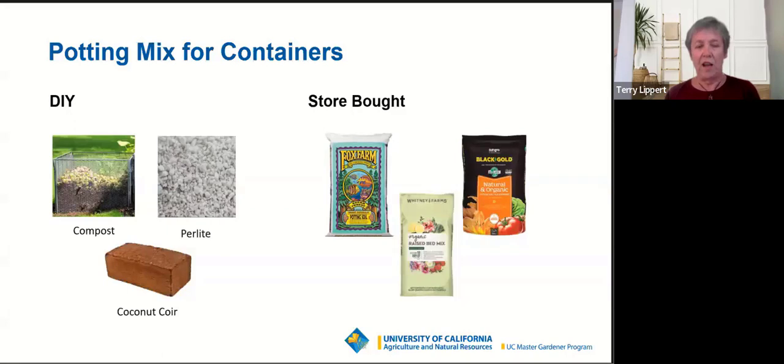Coconut coir is a byproduct of the coconut industry. A common way it's sold is in large bricks. I like the ones about the size of a house brick. Take that brick of coconut coir, put it in a five-gallon bucket that's about two-thirds full of water, let it sit for two or three hours, and stir it up a little bit — it's going to absorb most of that water. That's one reason I like to use it in a potting mix: it really holds and retains water, absorbing up to fifteen times its weight.